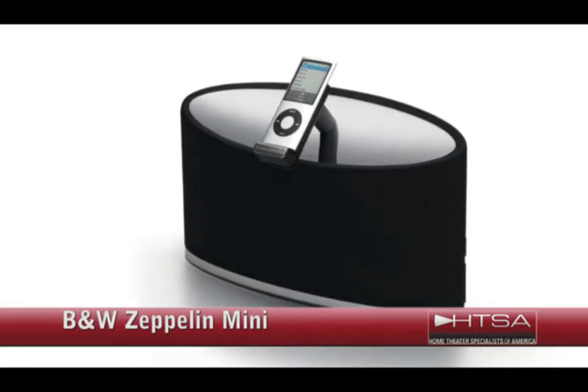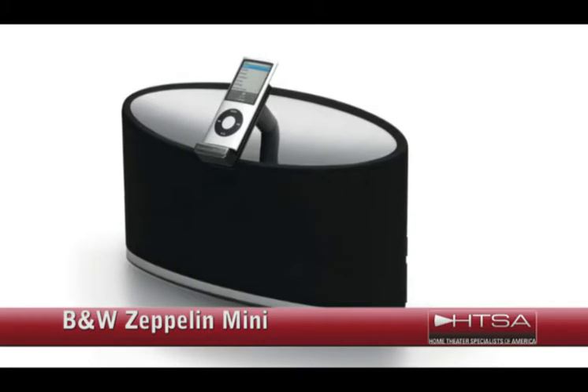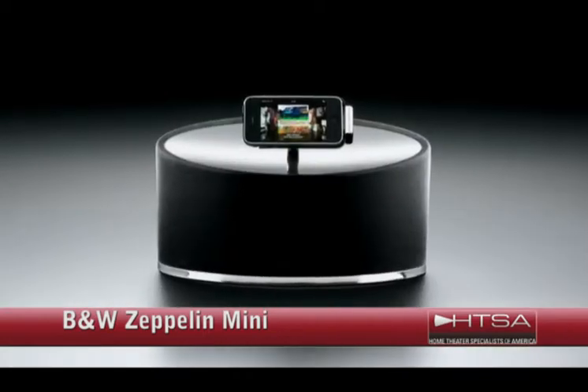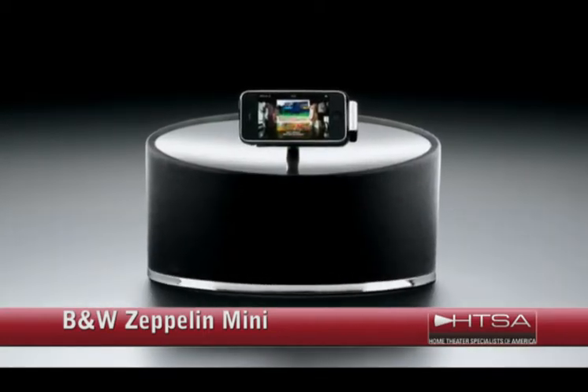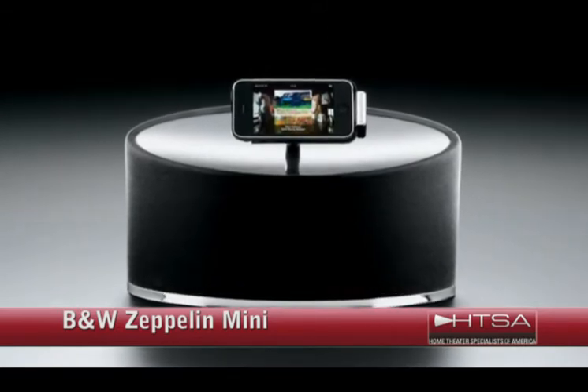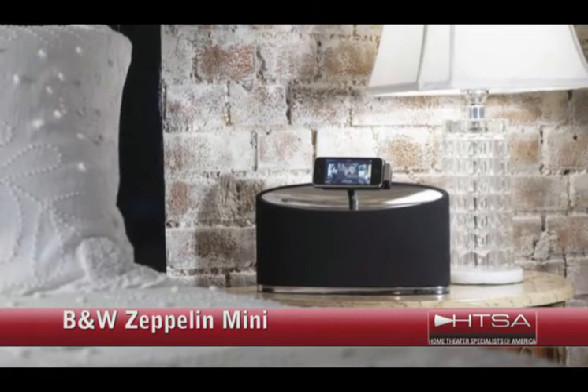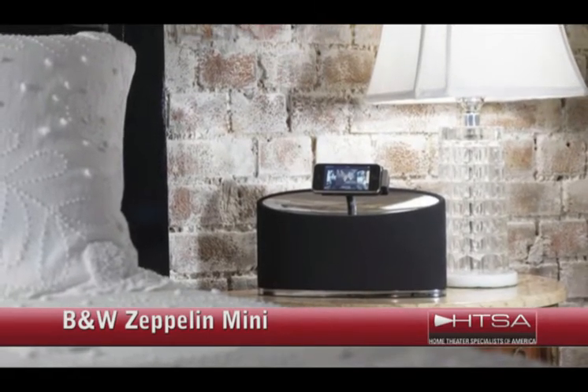This is the Bowers & Wilkins Zeppelin Mini, one of the most talked about home tech gifts of the year. It's the little brother of the original Zeppelin iPod speaker, which is a definite favorite among audiophiles. This is a great solution for transforming an iPod into truly high-end audio, to get a level of sound quality that could cost you thousands otherwise.